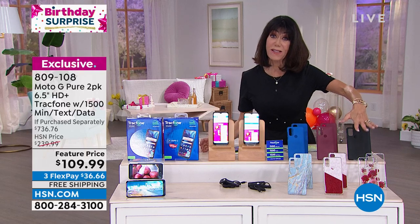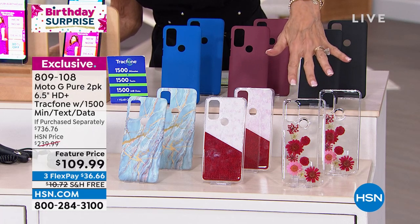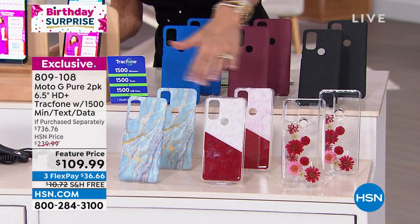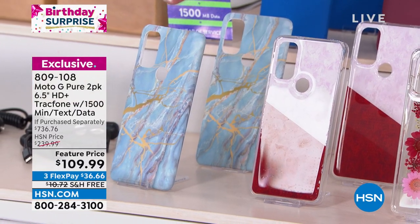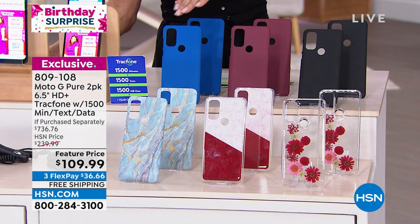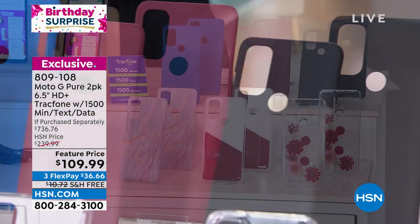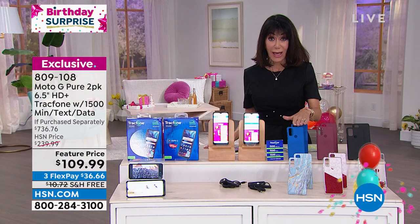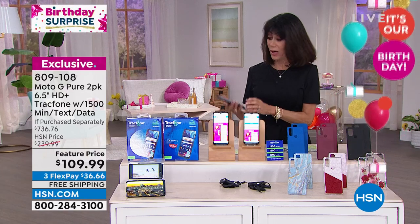Let me go over the case choices again because some are getting really limited. I love the floral — there's just over 300 left. Then we have the two marbles: the pink marble and the blue marble. The solid blue is the most popular — fewer than 500 left. Both phones will come in whichever color you choose. When we talk about a birthday surprise, we have without a doubt pulled out all the stops.